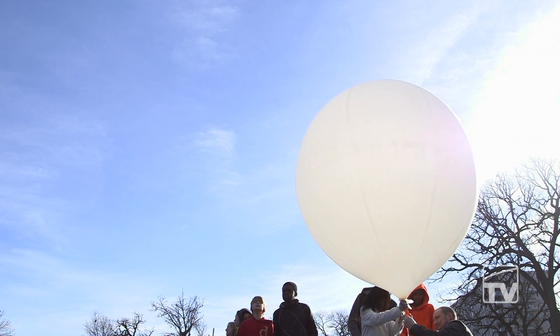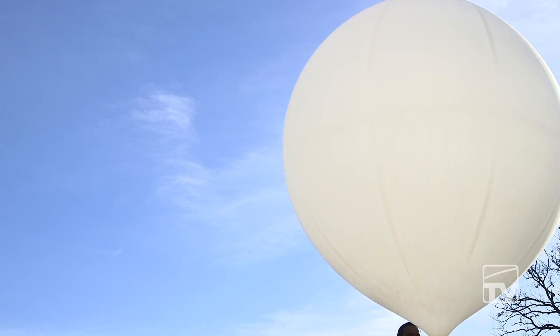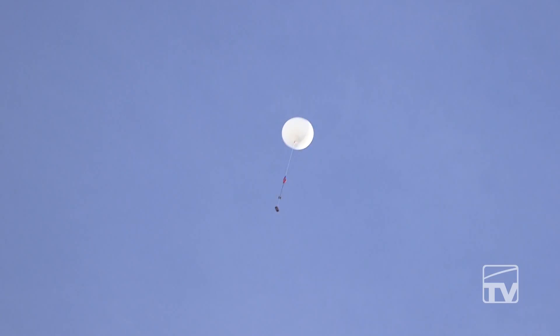It should pop around 90 to 95,000 feet, about an hour and 25 minutes into the flight, and then it'll be about a 45-minute descent with the parachute open. We're hoping it lands somewhere around Lake Rathburn today, based on the prediction software that we use.